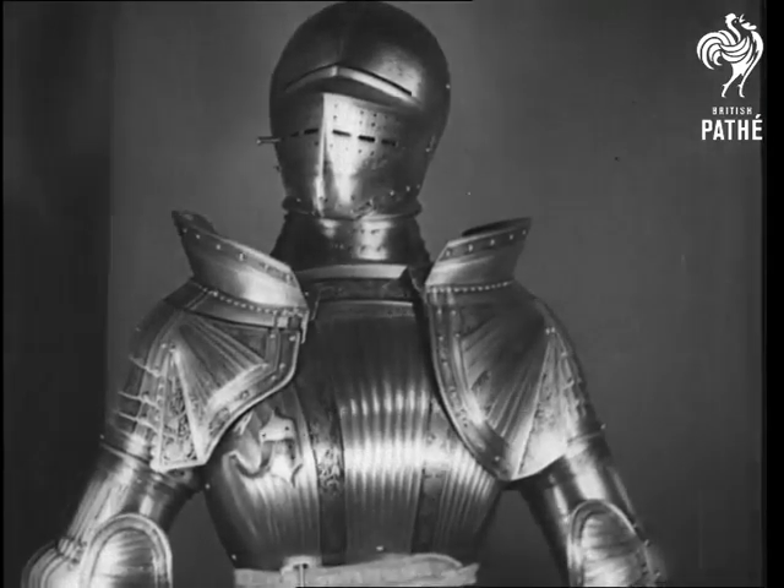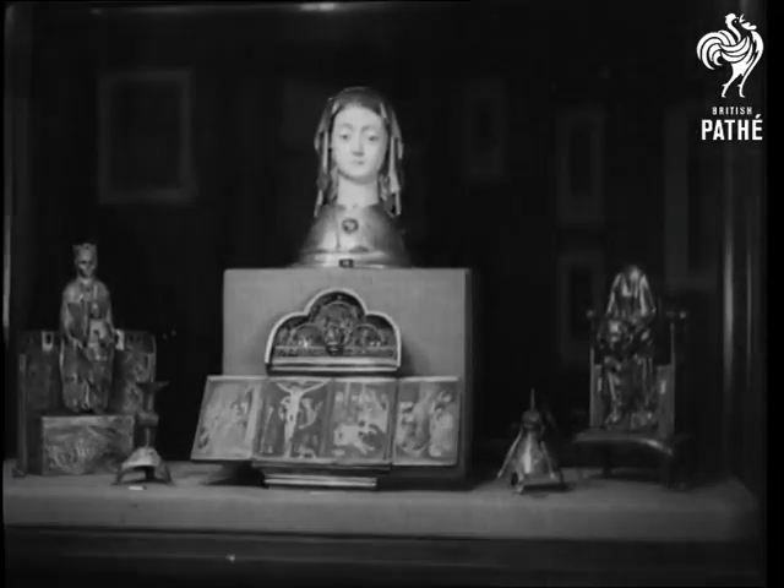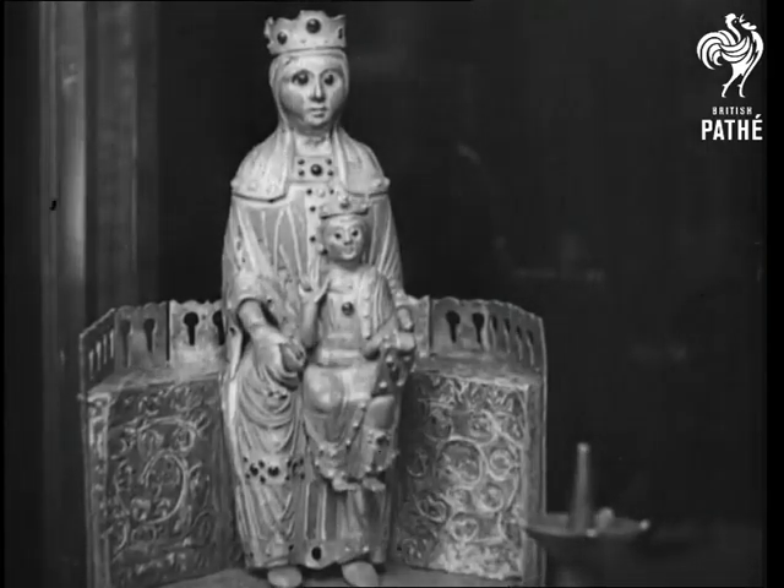Perhaps you'd hardly notice the difference, but this is a spurious copy of about 1900. The Madonna with child on the left is partly genuine and partly false, and the faker very nearly got away with it.